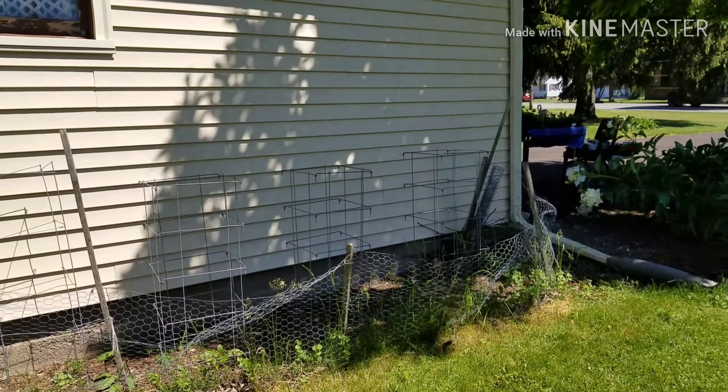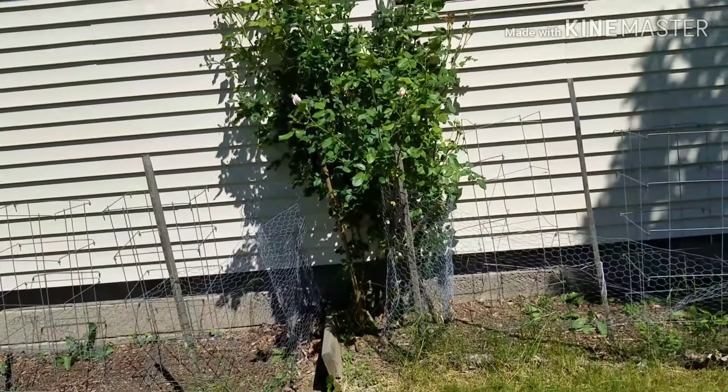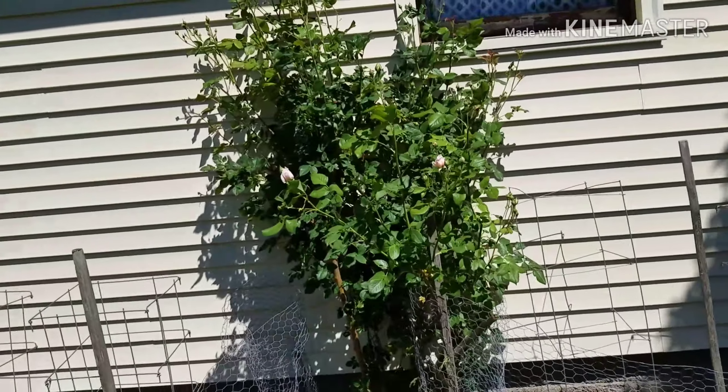That there is a David Austin rose bush. I moved it there from somewhere else and it likes that spot, so I just leave it right there.